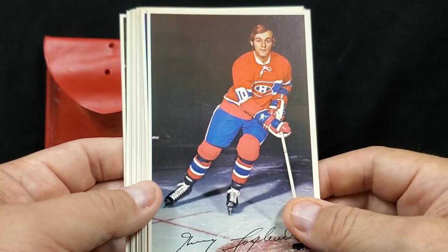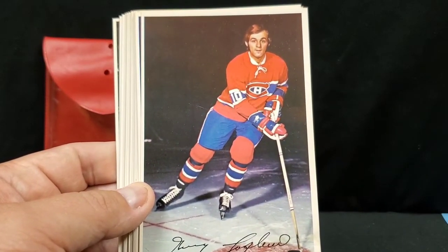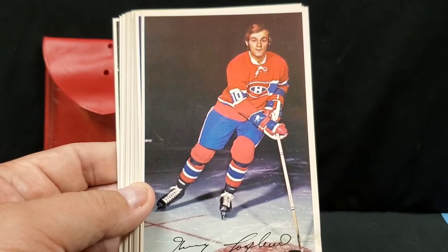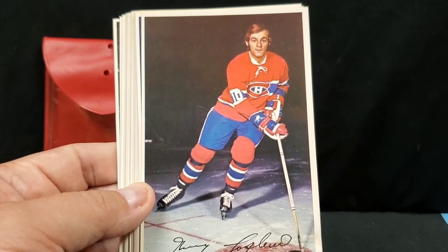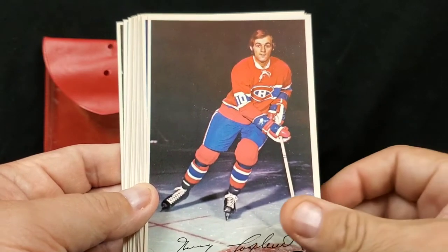If you know hockey — 71, 72 — I am missing five cards from this set: Dale Hoganson, Phil Roberto, Rogie Vachon, Leon Rochefort, and head coach Scotty Bowman. But I've got some of the better ones here.